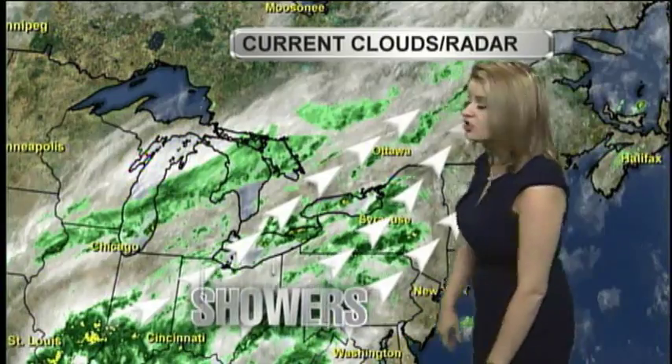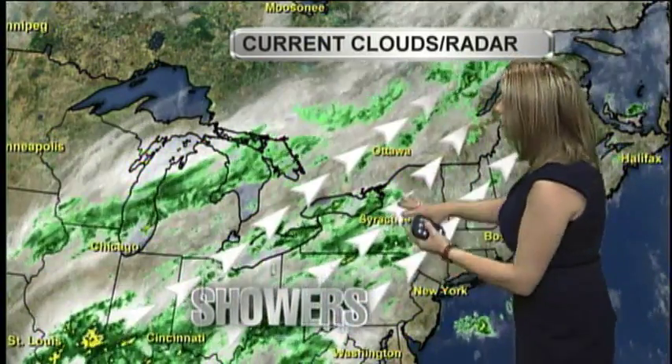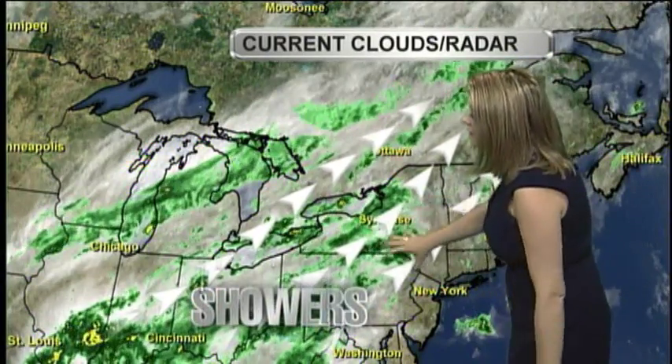This wet pattern is us starting to tap into some tropical level moisture. This is a plume of moisture stretching straight from the Gulf of Mexico, even starting to tap into some Atlantic moisture. It's making our humidity levels way up there. If it's not raining over you right now, it feels really sticky out — dew points are where they should be during the summer. This is getting some very scattered and isolated showers going; you can see there's not much organization to them.